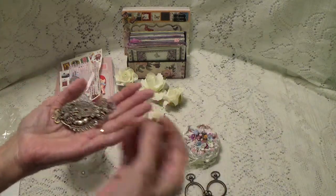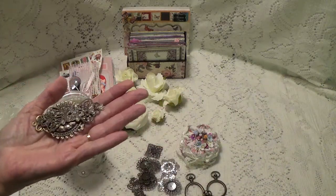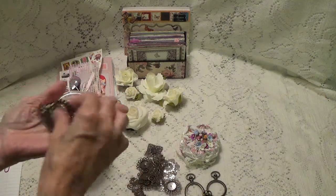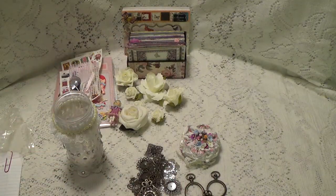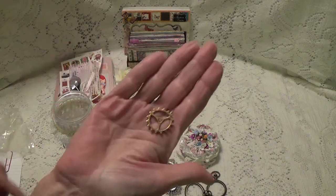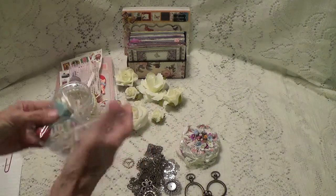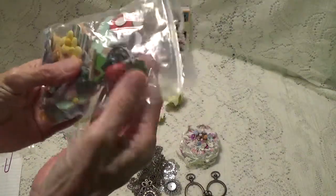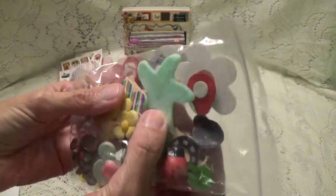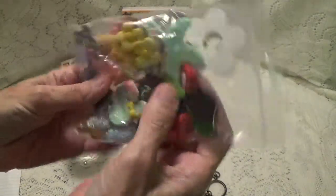Here are some more of those. Another one of these. Oh look at that one. And a little deer that was trying to stow away! And then a bag of all kinds of wooden pieces: butterflies, stars, flowers, hearts, and this little crown.